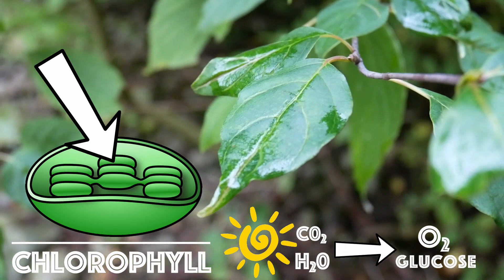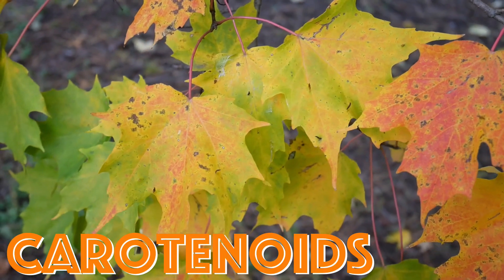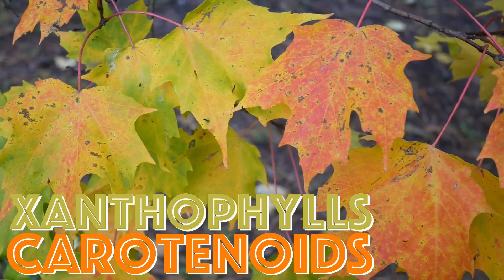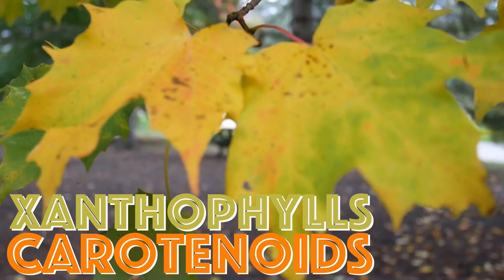As well as the green pigment chlorophyll, plants also contain yellow and orange pigments — carotenoids and xanthophylls. But during most of the growing season, these colors are masked by large amounts of green pigment.